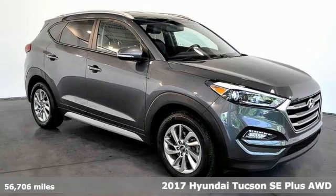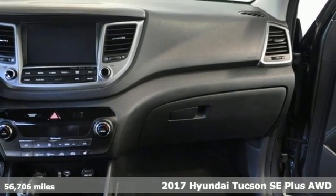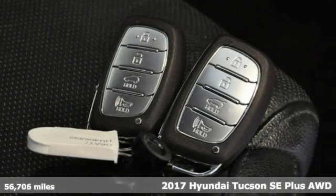It's a 2017 Hyundai Tucson. A striking compact SUV with flexible support for cargo carrying, carpooling, and comfortable commuting.